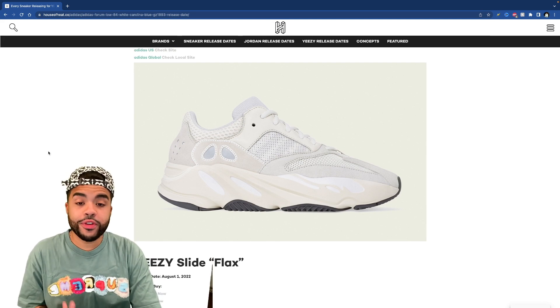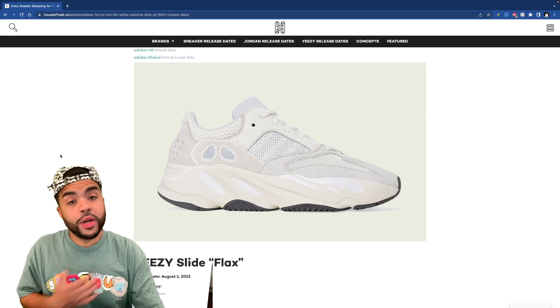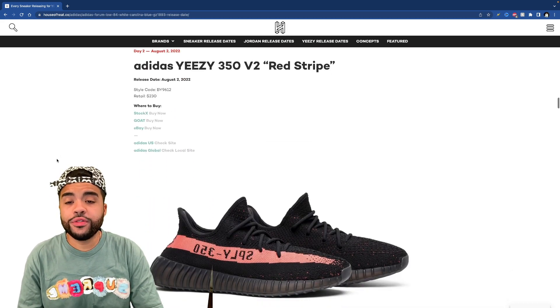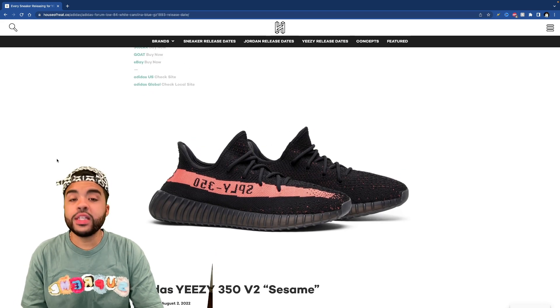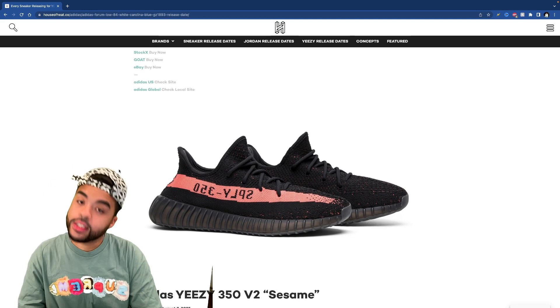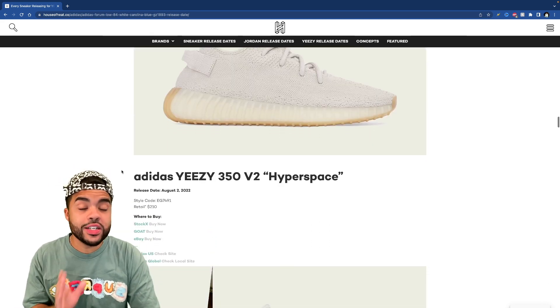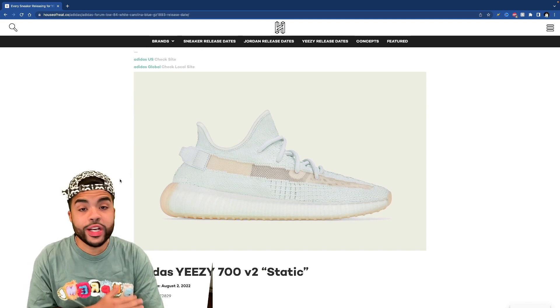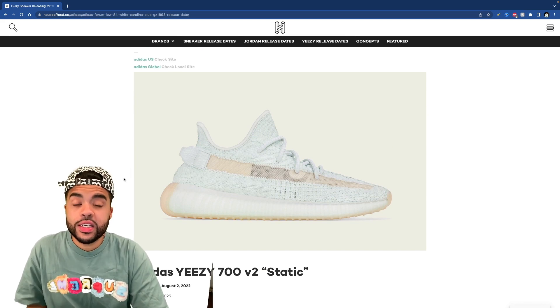A lot of people are fans of clean white sneakers and that's cool, but not me. We got the Flax slides — it's like a copper vibe, not really feeling them. Red Strike 350s, now that's a vibe — I tried going for them on release date last time and took an L. Sesames are there too — a little bit for everybody.